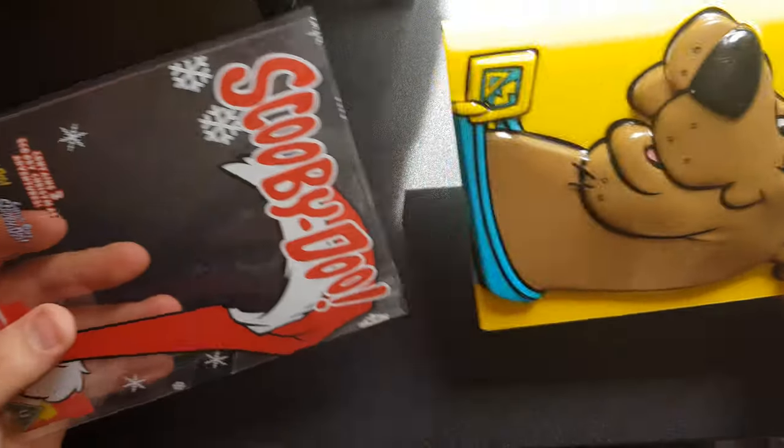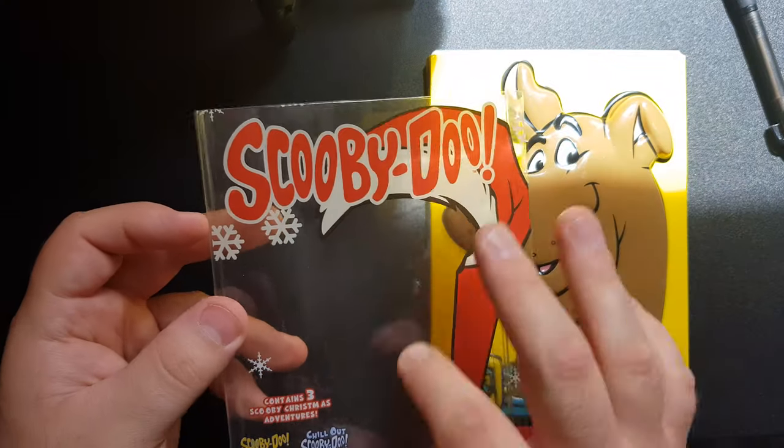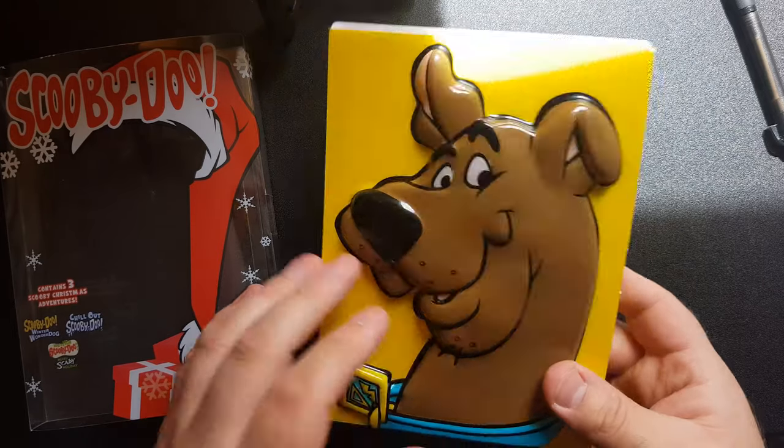I'm going to do these individually rather than as one video because it would be too long. Let's start with the Christmas Adventures one since that was the first one I got. Now, this is brand new but it's not sealed — the reason is that when it was delivered, the shrink wrap on top got damaged so I had to remove it because it was just too far gone. So this is brand new, you just won't see me getting through any protective casing. We just peel off this little sleeve — it's transparent with some Scooby-Doo designs on it.